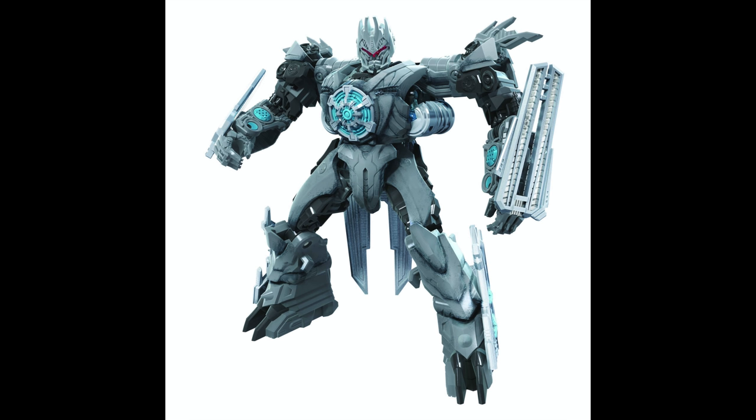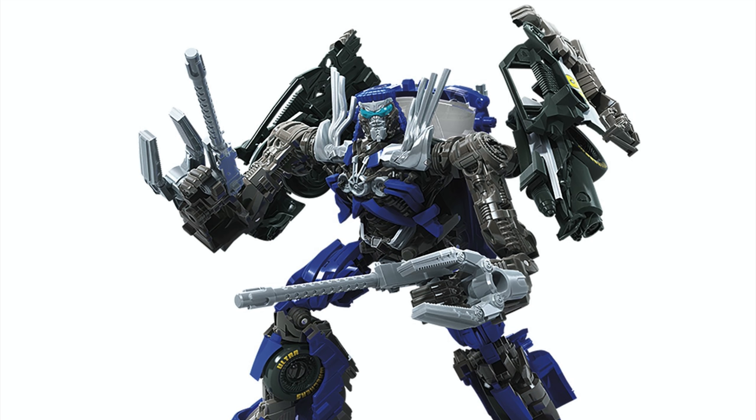It appears this figure will borrow a knight aesthetic and will have some ankle rock joints, which is good to see carry over into the Studio Series Deluxe line. It's a really cool-looking figure and it's great to be finally filling out some of the Decepticon ranks for our Revenge of the Fallen movie toy line.